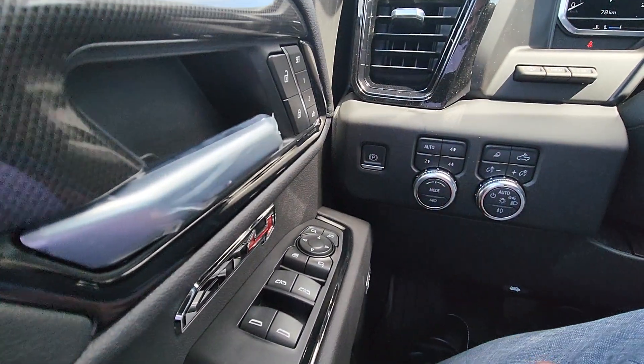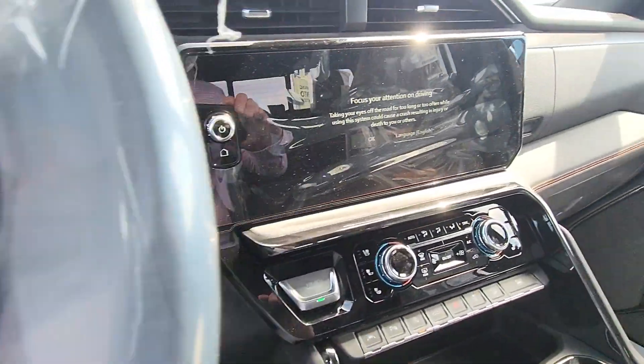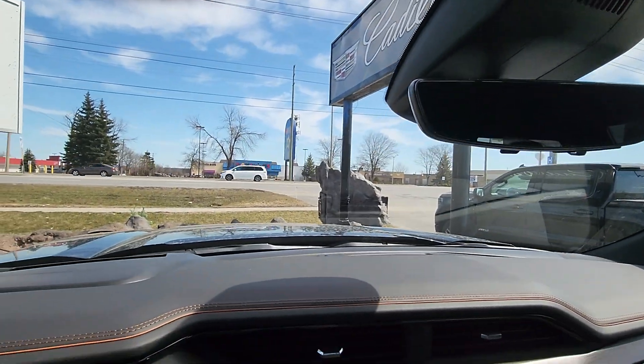This one has everything — your auto four-wheel drive, your mode selector, they've moved those down there. And then you have the rearview mirror which, if we pull that, turns into a camera — which is a super cool feature.